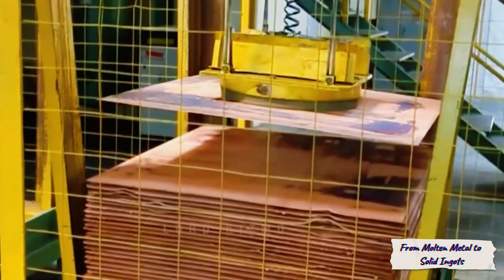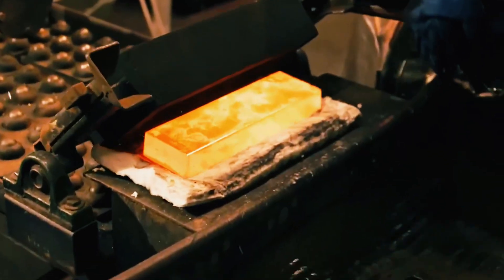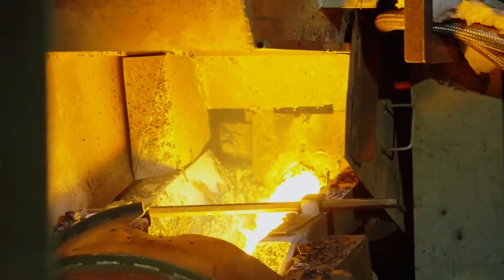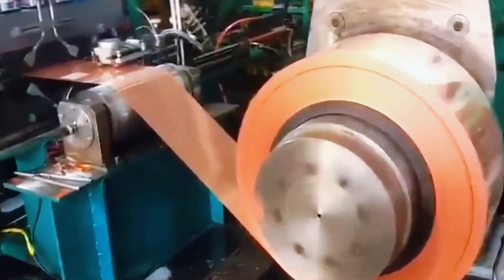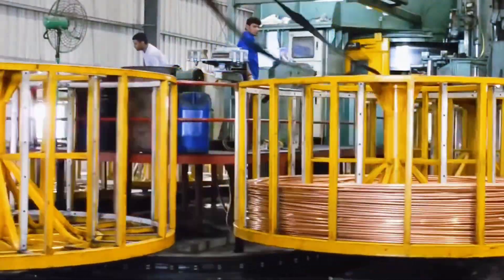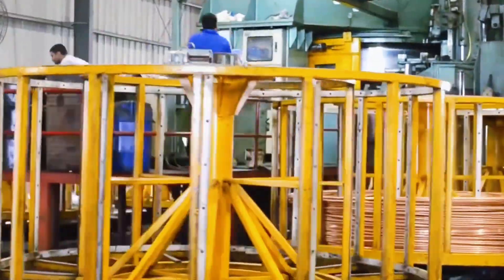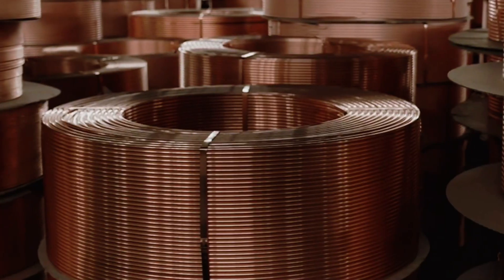After electrolysis, the pure copper is melted once again — this time in its final form. The molten metal flows into long casting molds, cooling gradually into solid copper billets up to 6 meters long. These billets are then rolled and stretched into thin copper rods. Finally, the rods are coiled into massive spools of wire, the kind that will one day carry electricity through homes, factories, subways, and entire cities.